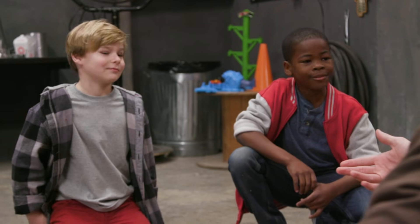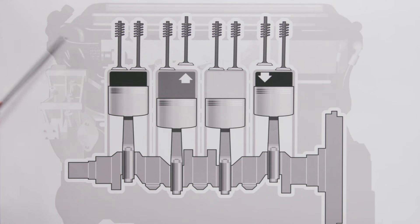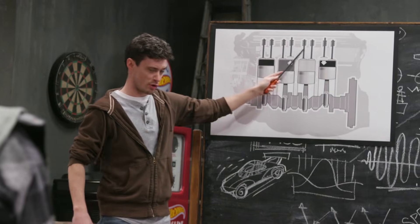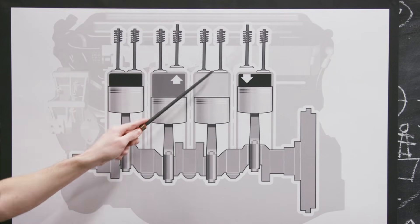You guys know how an engine works? No... Combustion! Let me explain it to you. Here's what a simple engine looks like inside a car or a truck. You've got air and gasoline that enter the chamber. In an internal combustion engine, the expansion of high-temperature and high-pressure gas is produced by combustion. A spark breaks down the gasoline and explodes! That's called combustion!